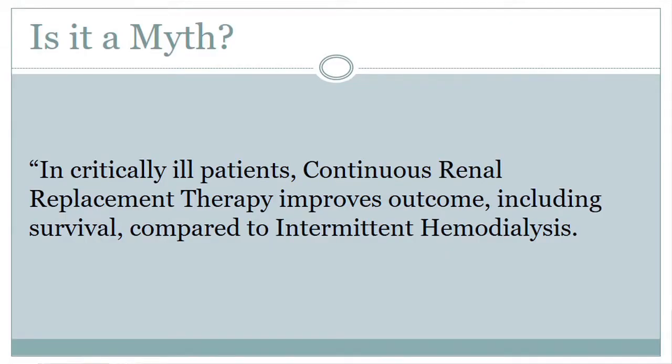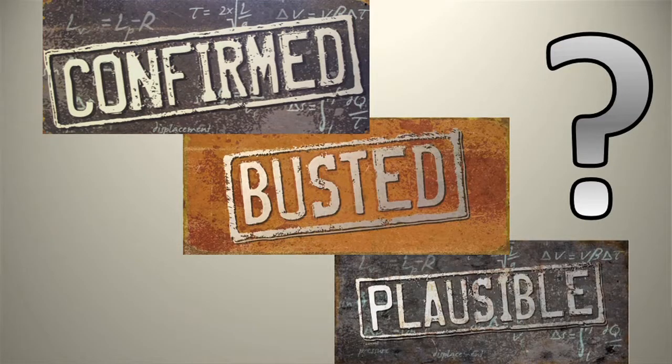Before the vote, the moderator stated the question: 'In critically ill patients, continuous renal replacement therapy improves outcome, including survival, compared to intermittent hemodialysis.' When asked how many think this is true, plausible, or busted, the audience voted: busted.